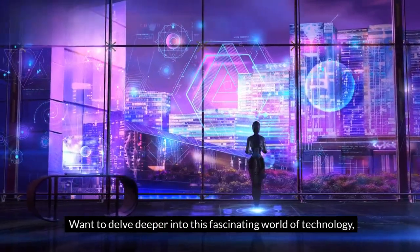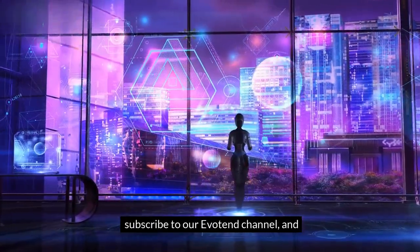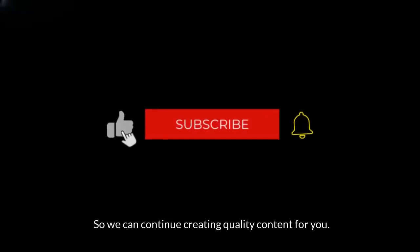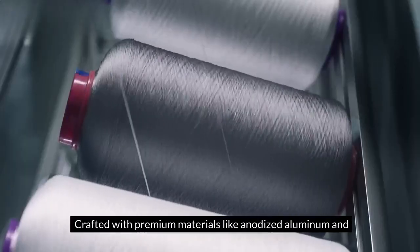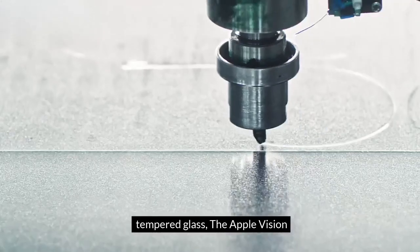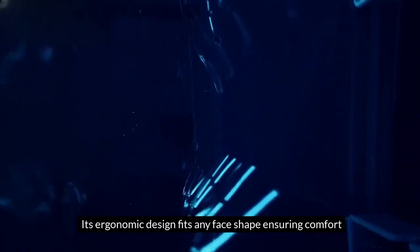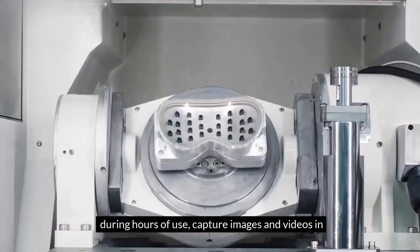Want to delve deeper into this fascinating world of technology? Subscribe to our Evotrend channel and give this video a thumbs up so we can continue creating quality content for you. Crafted with premium materials like anodized aluminum and tempered glass, the Apple Vision Pro delivers a lasting premium experience. Its ergonomic design fits any face shape, ensuring comfort during hours of use.